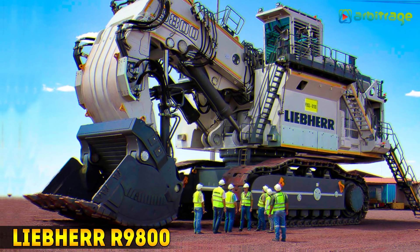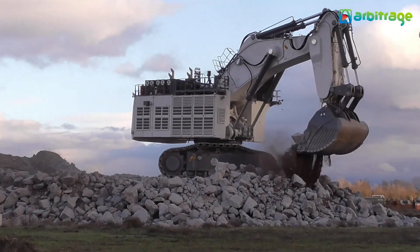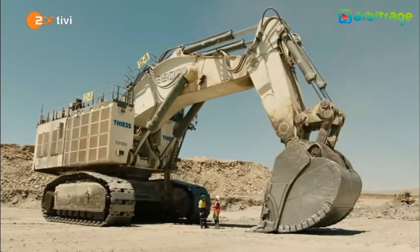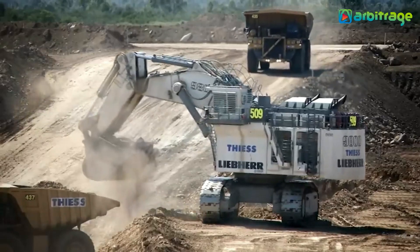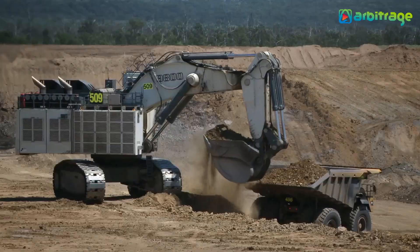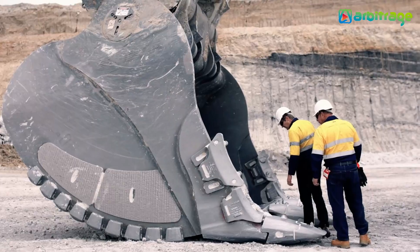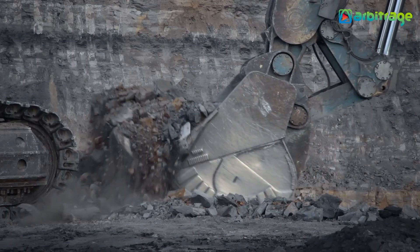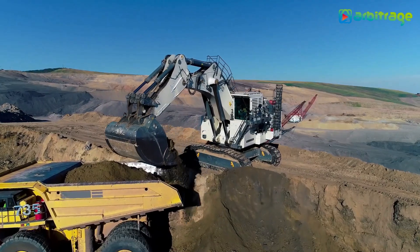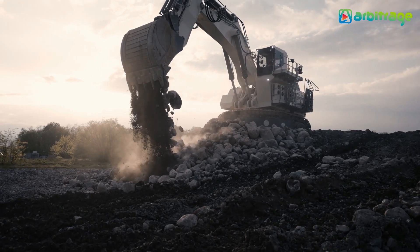Number 1: Liebherr R 9800. It is a large-scale mining excavator made in Germany, measuring 78.4 feet in length by 38.4 feet in height, weighing 800 tons, and featuring a 17,500-liter fuel tank. It has two engines producing a total of 4,000 horsepower and can travel at a speed of 2.6 kilometers per hour. Its bucket has a capacity of 1,590 cubic feet and can dig to a maximum depth of 30 feet. Its size and capacity enable you to load vehicles quickly and efficiently, resulting in maximum output.